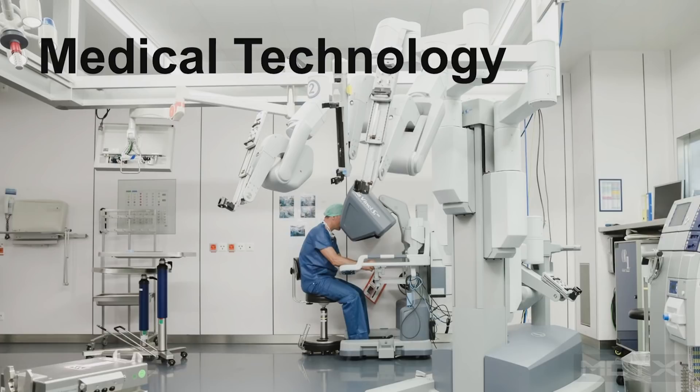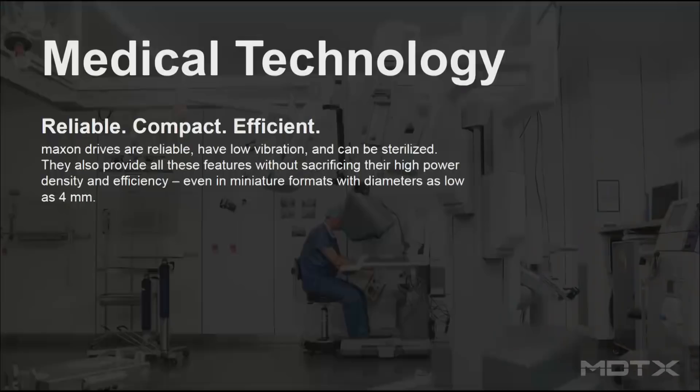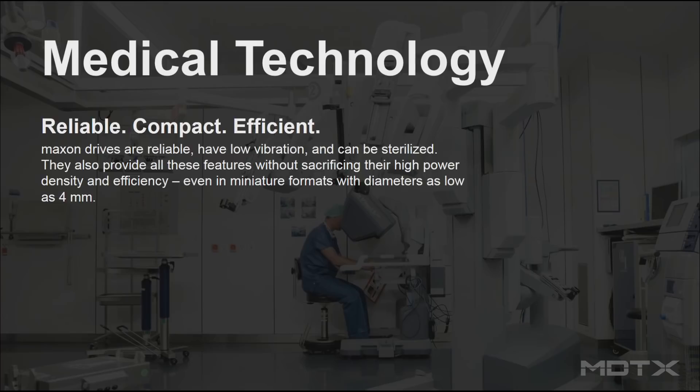Around 60% of our turnover is medical, and here in the US it's even higher — about 70%. You find us in applications like drug pumps, atherectomy devices, surgical robots, surgical instruments, and many more. One of the major reasons is the high reliability and quality of our components, and also the power density and sizes we can achieve with motors.